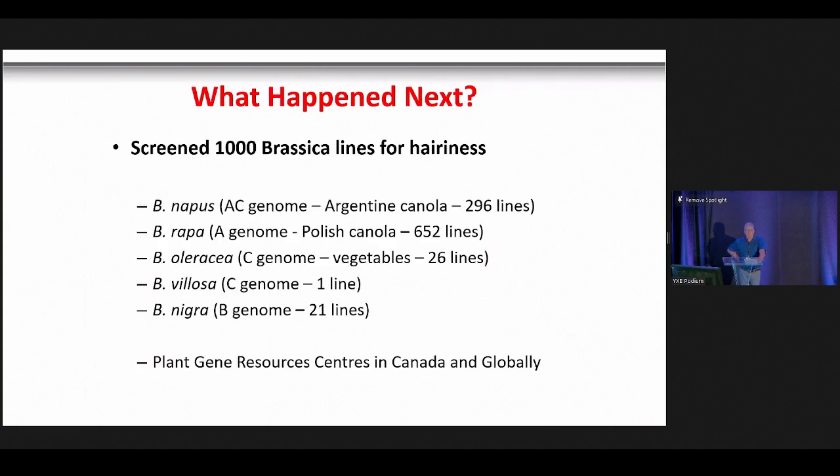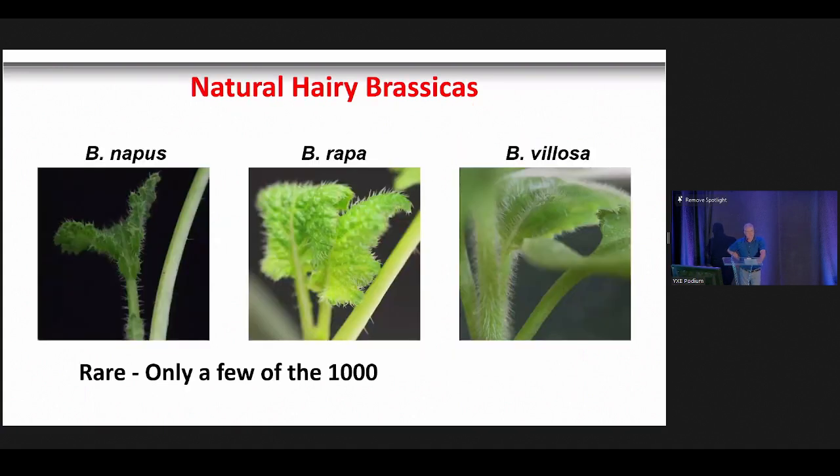Undeterred, we started looking for more natural sources of hairiness and screened about a thousand different brassica lines, including Argentine canola, Polish canola, vegetable brassicas, Brassica oleracea, a line of Brassica villosa, and Brassica nigra — the progenitor of mustards. We ended up finding a few hairy brassicas. Brassica napus and Brassica rapa produced erect cactus-like trichomes, while one line of Brassica villosa was absolutely abundant with soft hairs that lay flat against the plant surface — almost like a velvet surface.